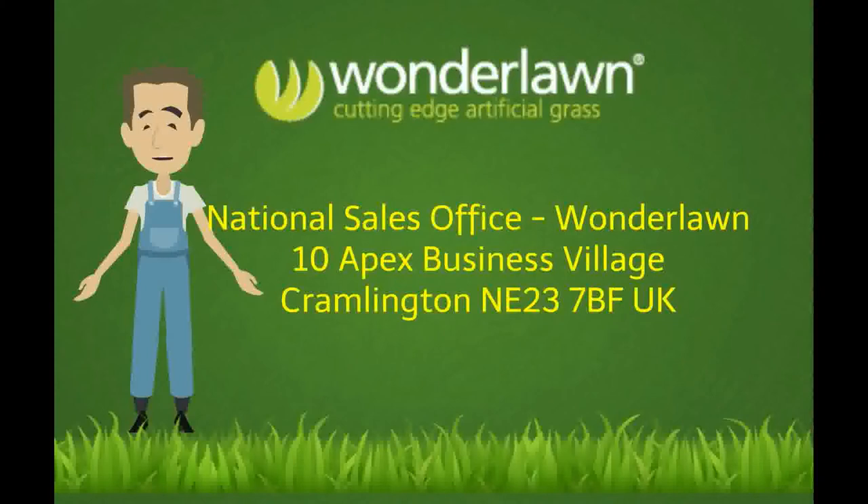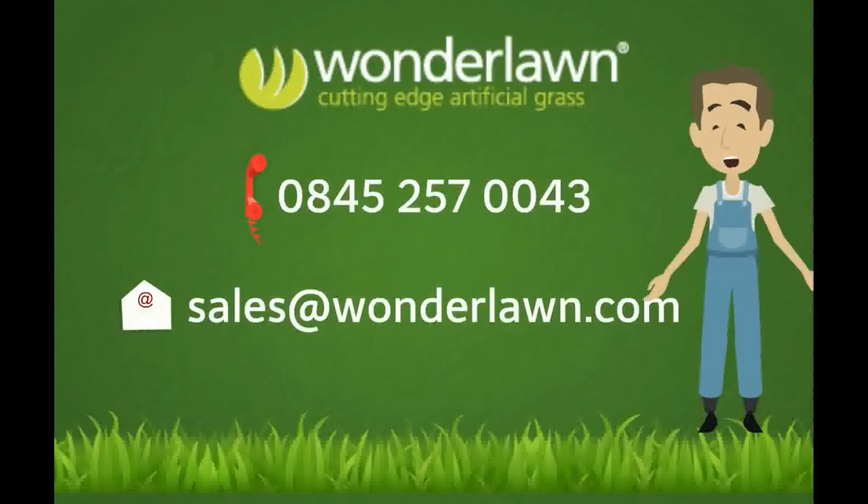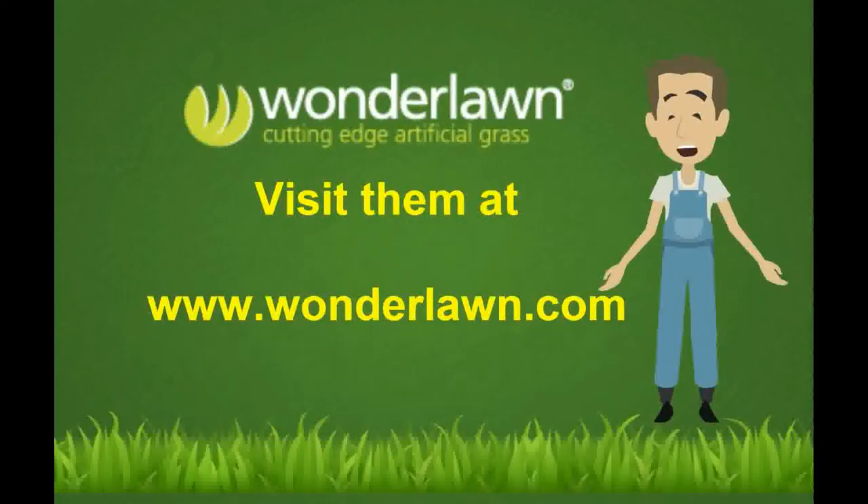What are you waiting for? Contact them today. Call sales at 1-256-573-7043, or email them at sales@wonderlawn.com. Or simply visit them at www.wonderlawn.com. We'll be right back.